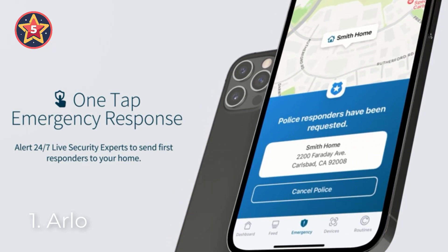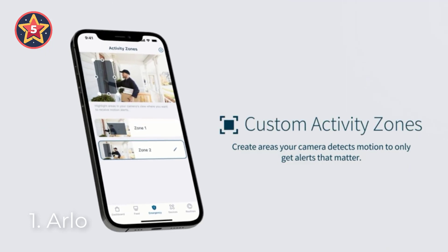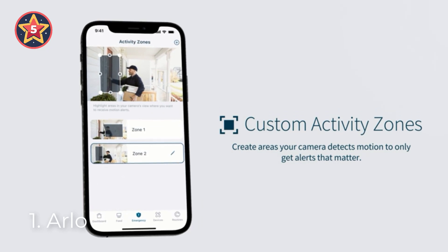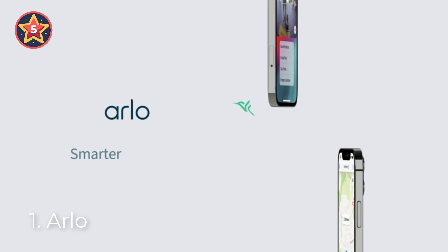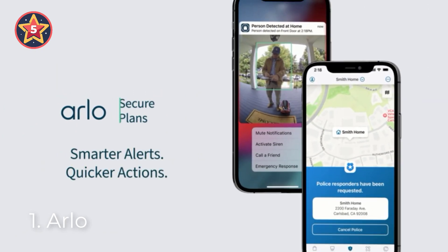Get the bigger picture — this surveillance camera gives you a wider 160-degree view with auto image correction that reduces the fisheye effect. Connect your video camera to the Arlo home security system via Arlo SecureLink for a more secure connection, longer battery life, and more range than Wi-Fi.